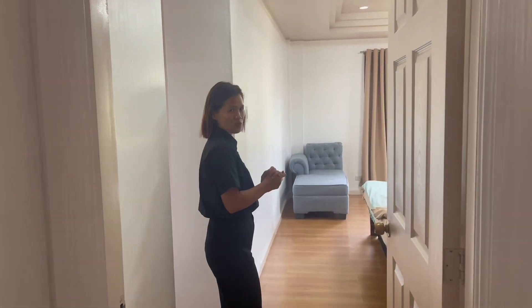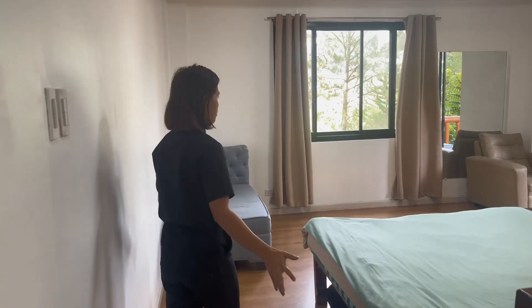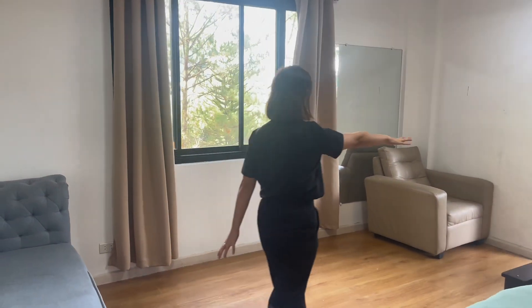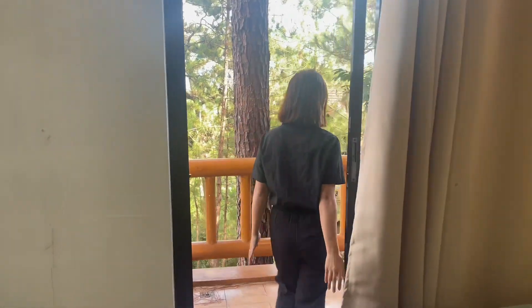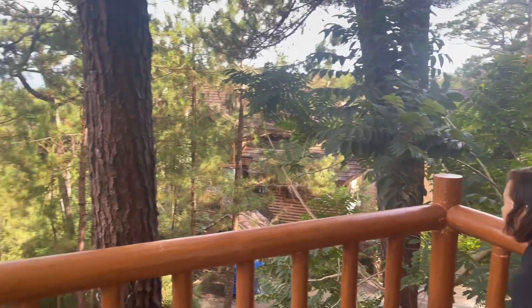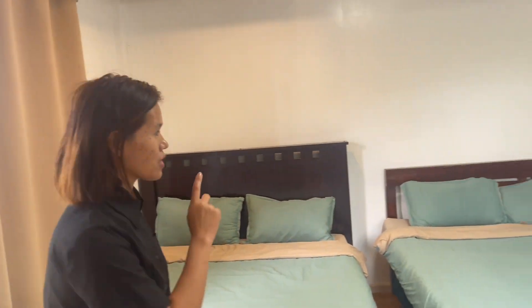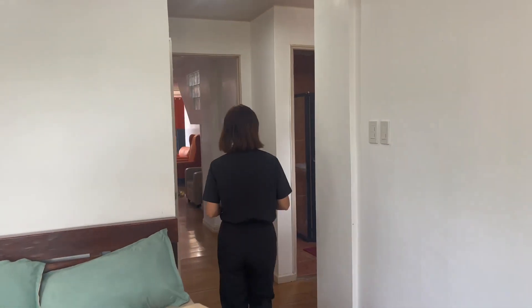I can say this is the best room because it has the widest and biggest space of all three. It also has a private veranda right here, so you can enjoy yourself in the morning or if you just want to sit and have a peaceful feel of Baguio City — this is a perfect place for you. Same thing, two queen-size beds, and you also have your private bathroom and comfort room.